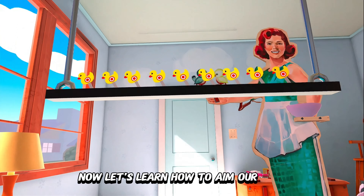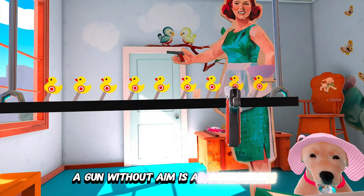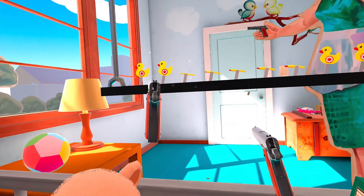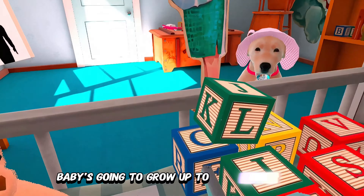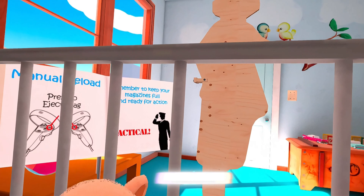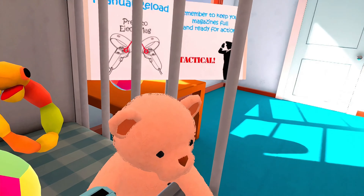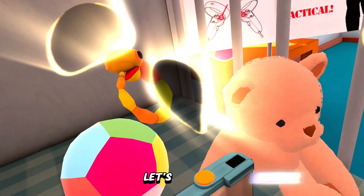Now let's learn how to aim our guns with a bit of target practice. A gun without aim is a dangerous thing, so make sure you know what you're shooting at. Shoot down each of the targets. I can already tell that baby's going to grow up to be a star soldier. You've now mastered the use of your trusty pistols. Remember to handle with care and use them responsibly — safety first, kiddo. Now I know it's fun being a baby, but you'll only fit those diapers for so long. Let's move on!